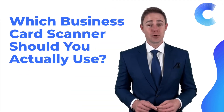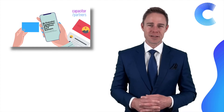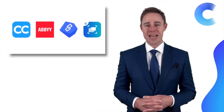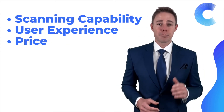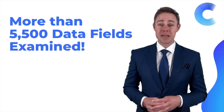So which business card scanner should you actually use? A recent study by the technology consulting firm Capacitor Partners compared the market's most promising card scanners: Camcard, Abbey, BizConnect, and CodeScan. The study examined the scanning capabilities, user experience, and pricing of each one, with more than 5,500 data fields being examined.